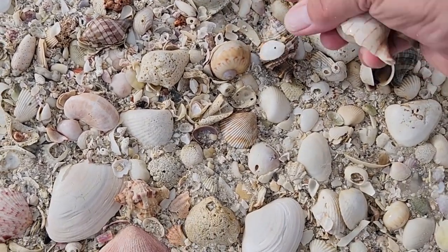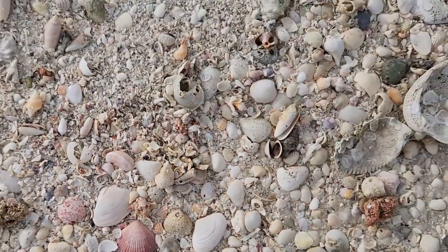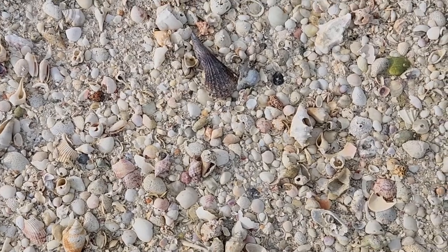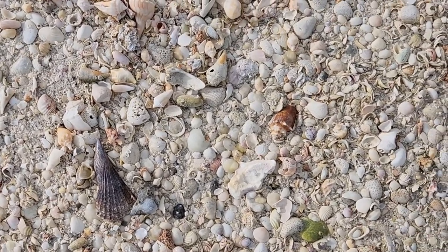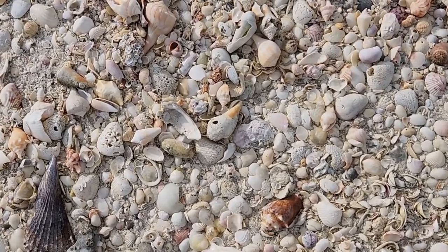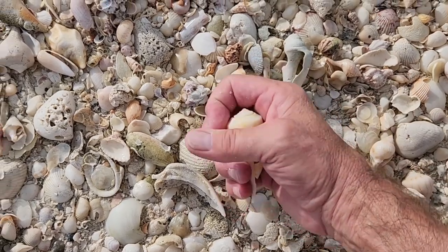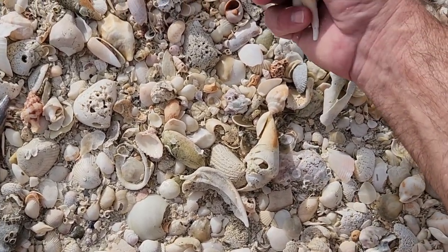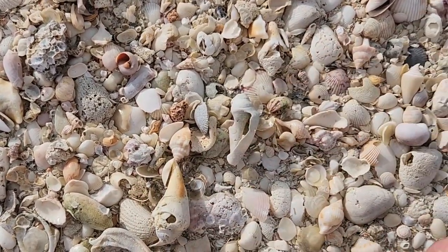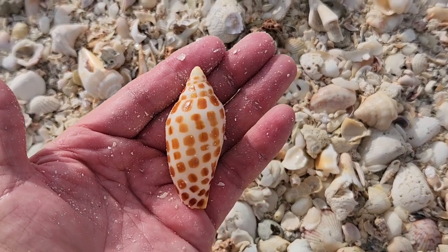Got a couple photos. We're going to have to put these in a pocket — don't have a shell bag. I just saw — here's a big Florida cone and a big pear. There's a lacy. You want to see the jay again? Hang on. Look at that. Oh, nice.